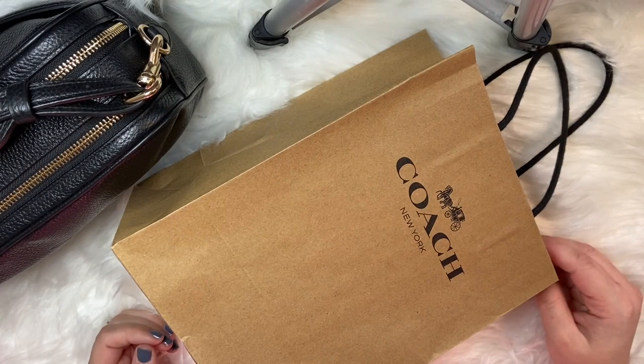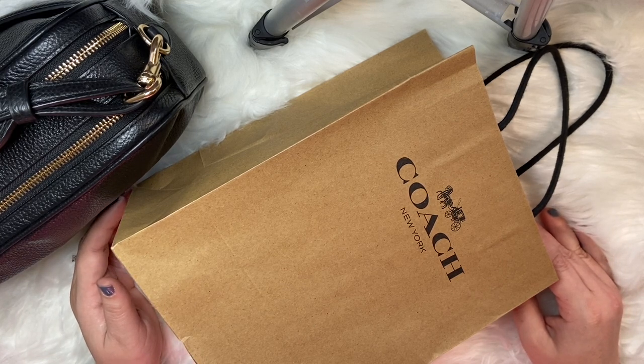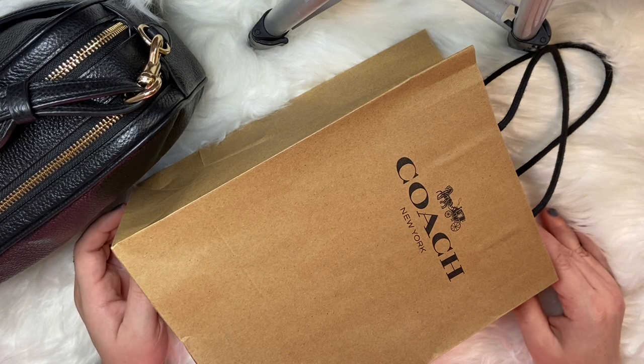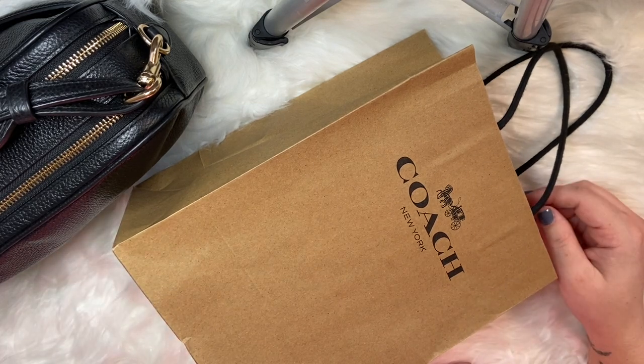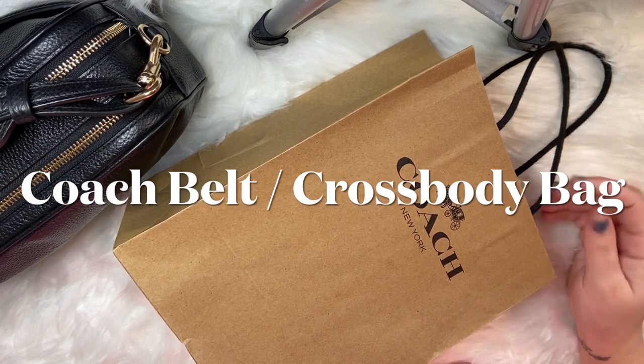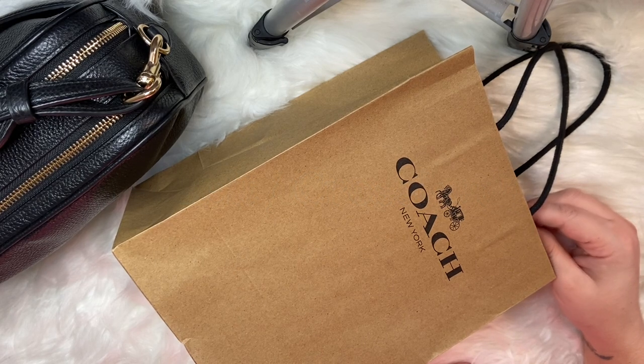Hey guys, it's Berlin here at Plan with B. Today we're going to be doing a little bit of a different video than my norm. If you guys follow my channel, you usually see videos about planners, organization, functionality, and how to be productive. However, my channel is also about lifestyle. I absolutely love handbags — I love when I find a good bag that's of good quality at a great price, and Coach is one of those stores for me. I think they have great bags at really affordable prices.